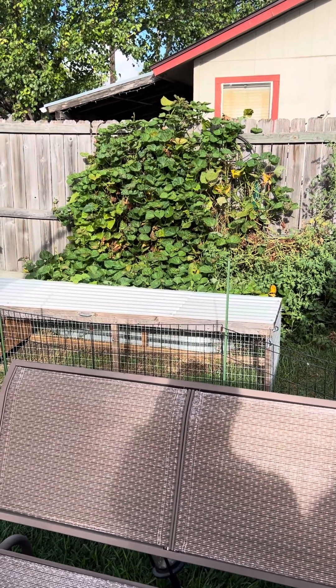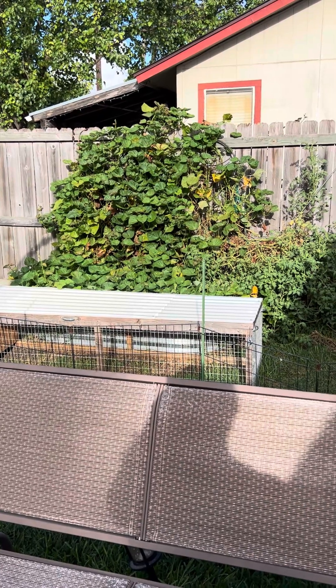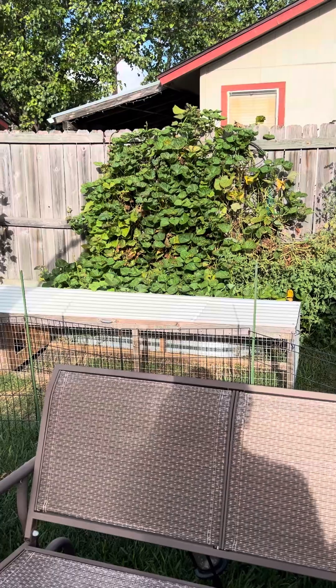Hello friends. This is my fall garden 2024. Towards the end of September we got a litter of puppies, so it's been a little distracting.